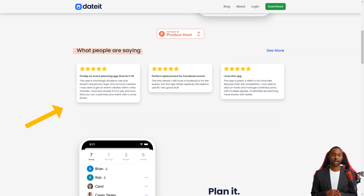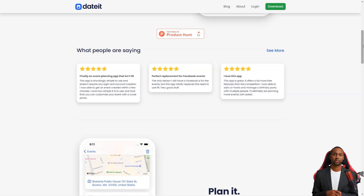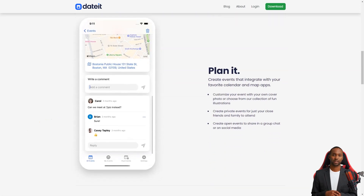Do you hate remembering passwords and creating accounts just to participate in an event? Well, Dated has got you covered. With this app, you don't need to remember a password or create an account to participate in events. Simply share the invitation link with your guests, and they can respond directly to the invitation.